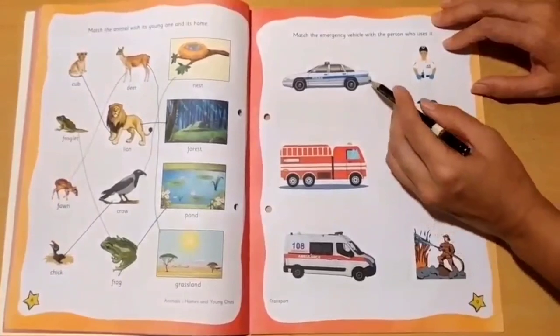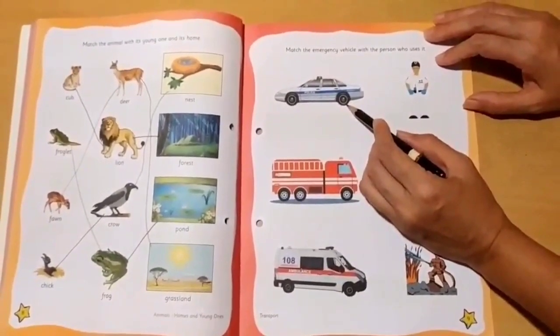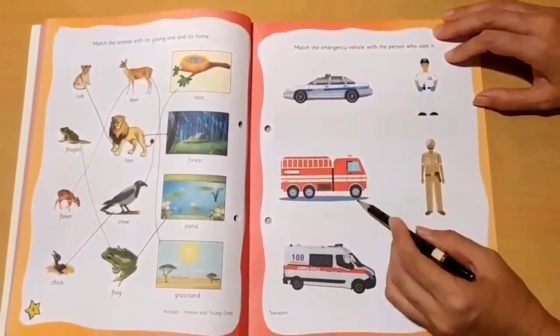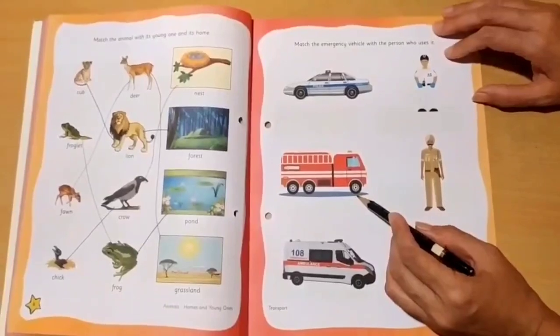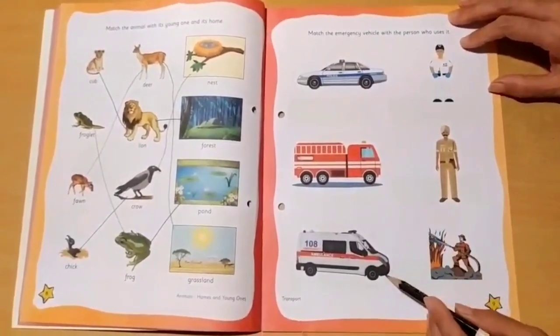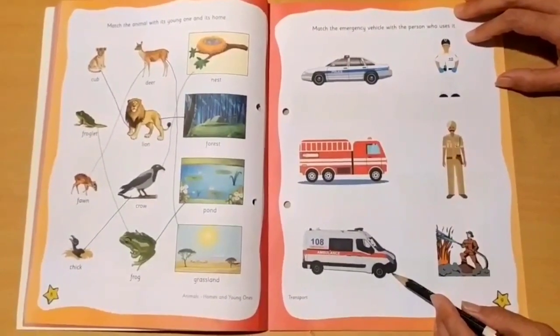Now see these images. Which emergency vehicle is this? This is a police car. Which emergency vehicle is this? This is a fire engine. And which emergency vehicle is this? This is an ambulance.